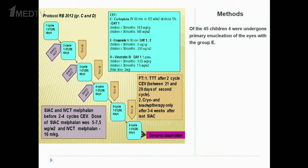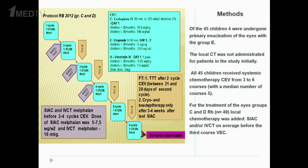All 45 children had previously undergone primary enucleation of eyes with group E. Local chemotherapy was not administered to patients in the study initially. All 45 children received systemic chemotherapy VEC from 3 to 6 courses, with a median number of 5 courses. For the treatment of eyes with group C and D retinoblastoma, local chemotherapy was added: selective intra-arterial chemotherapy and/or intravitreal chemotherapy, given before the third course of VEC.